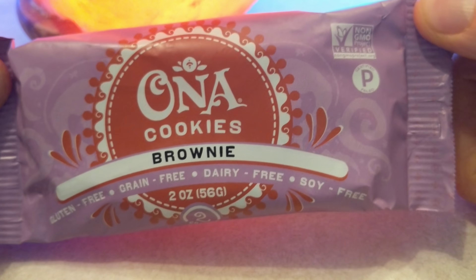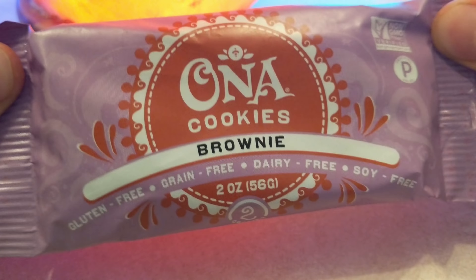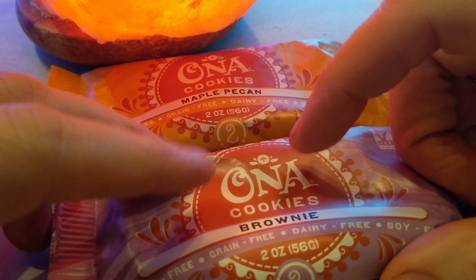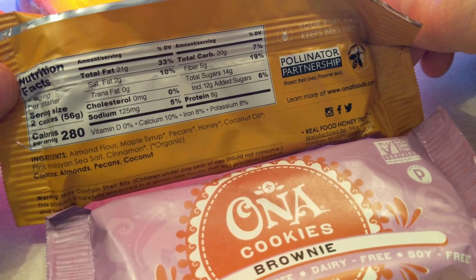Anyway, these taste awesome. I definitely prefer the maple pecan one, but the brownie one is still really good. Let me open this up and show you what it's like.